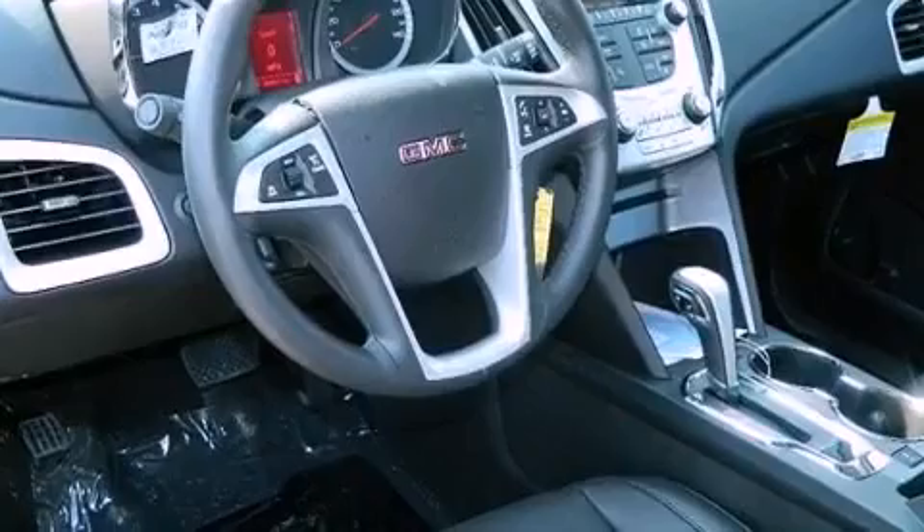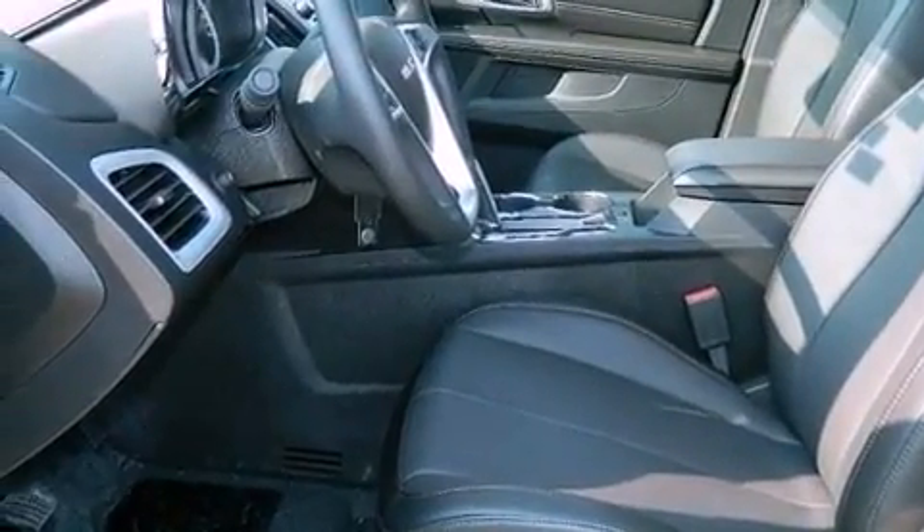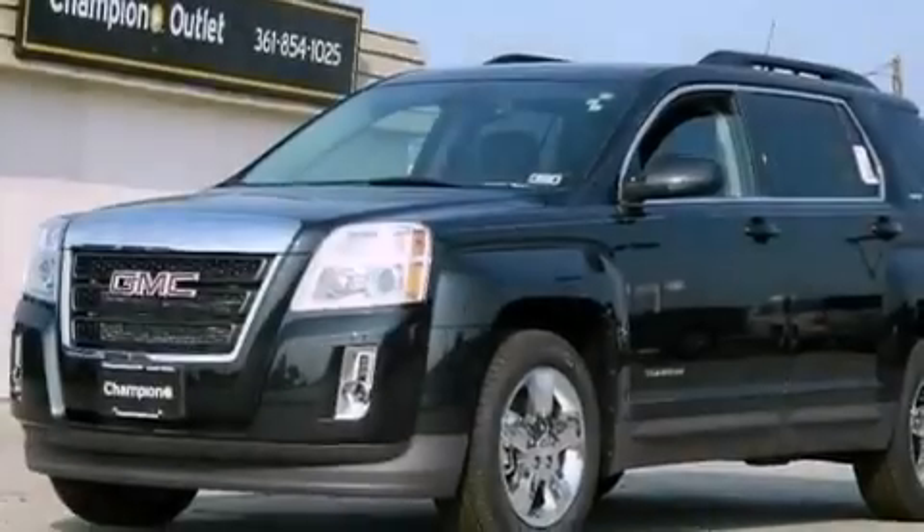An illuminated driver's side vanity mirror, an engine immobilizer theft deterrent system, an anti-lock braking system, air conditioning with automatic climate control, and aluminum wheels.